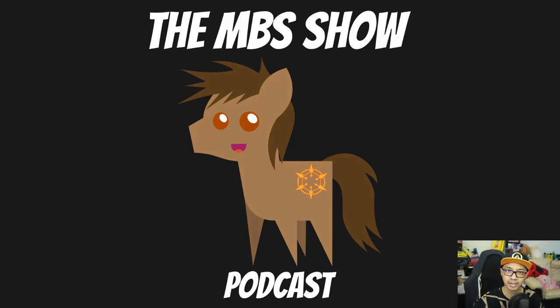Hello and welcome to the MBS Show, episode number 485. I am your host Roman Sanso, and we got some news for you this week. A bit late due to reasons I'll explain near the end. So let's hop right in.